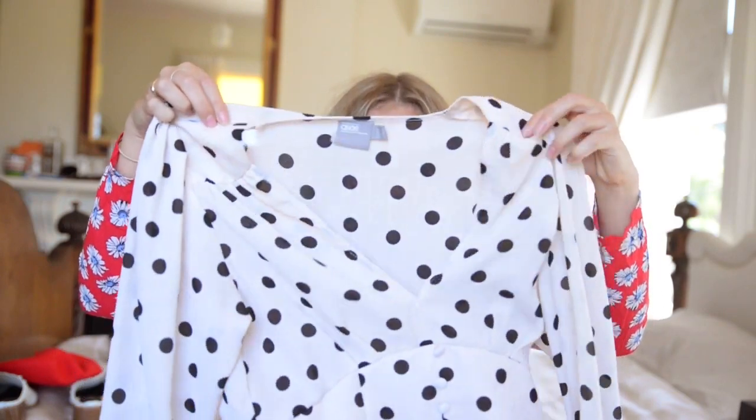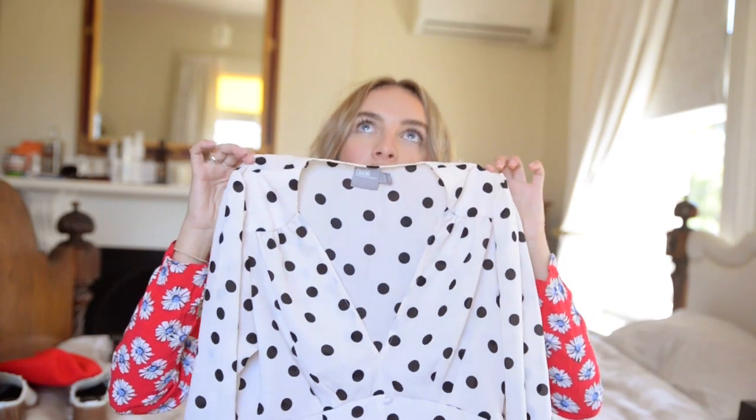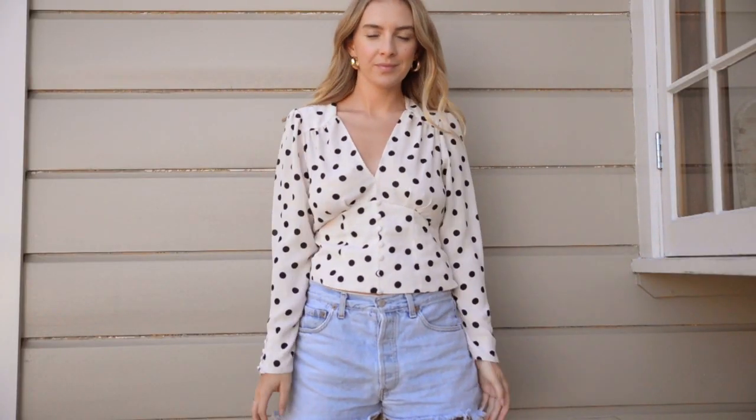My next favourite is this polka dotted top that I'm obsessed with too. I've really been into anything vintage-looking. This is a top from ASOS — I got it quite a while ago and I've been meaning to shoot something in it. I love it, it's just the cutest little pattern. I think it's called the 40s top. I love polka dots right now — anything polka dotted, I'm just all about it.